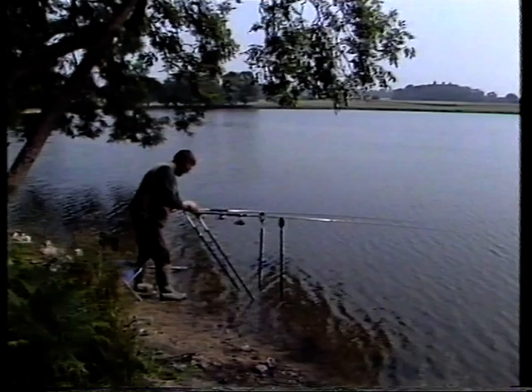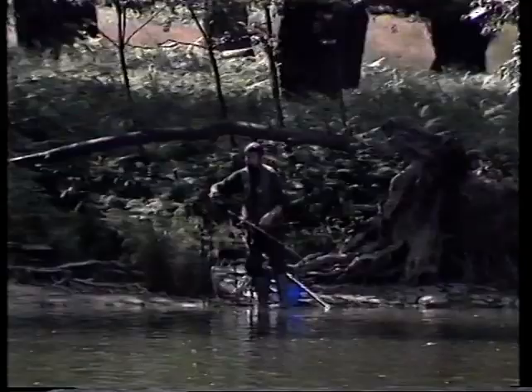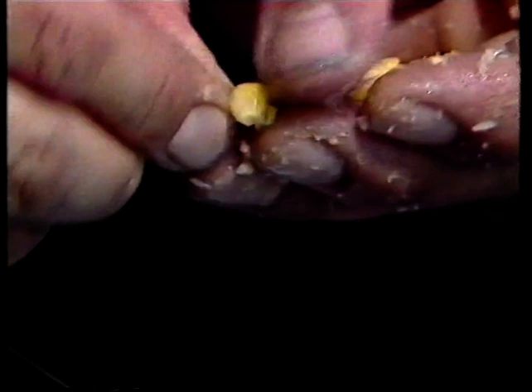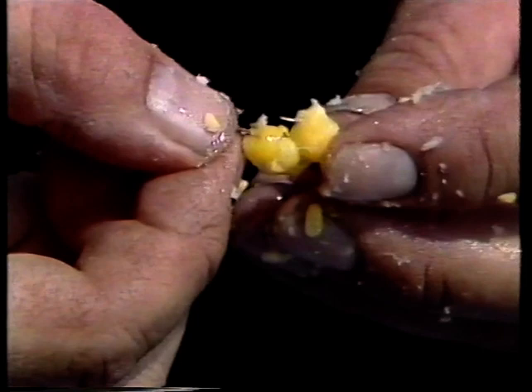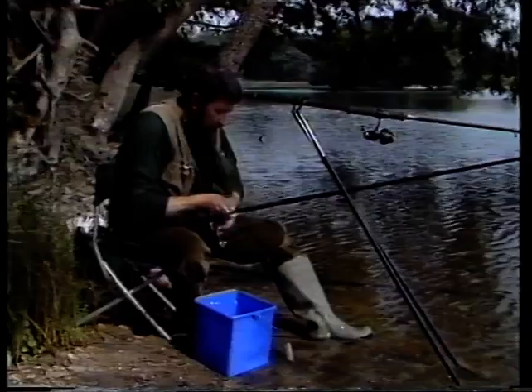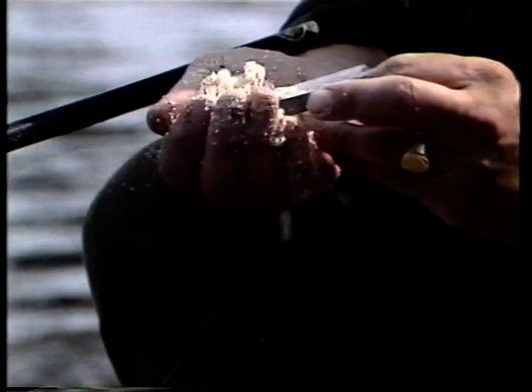Let's just put these down and have a look through the bins. It's not easy to see with this ripple. Yeah, there they are. Magic. I've got a 12 hook on. Three grains of corn on this goes on just about nicely. The hook link's only about six inches of four-pound test, and the reel line itself is six pounds.